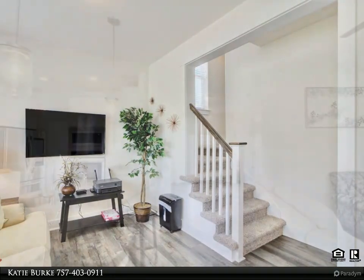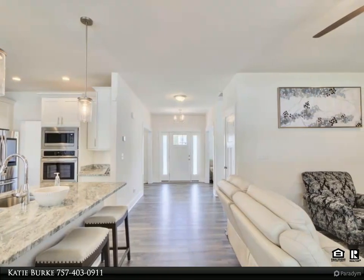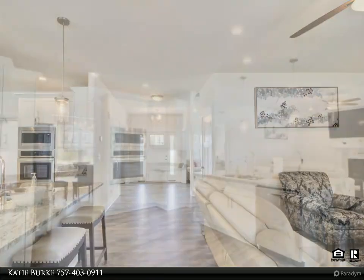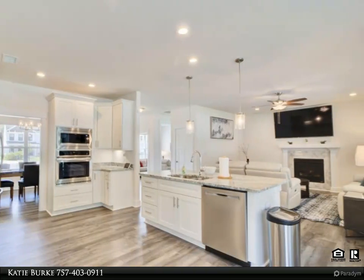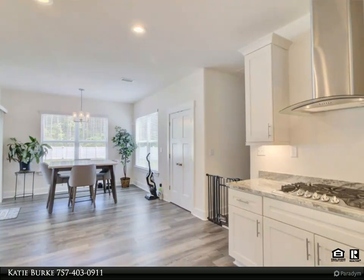From sleek stainless steel appliances to a state-of-the-art cooktop with a large center island with breakfast bar, this kitchen is a chef's dream. One of the standout features of this home is the first-floor in-law suite, including its own laundry right outside the space.